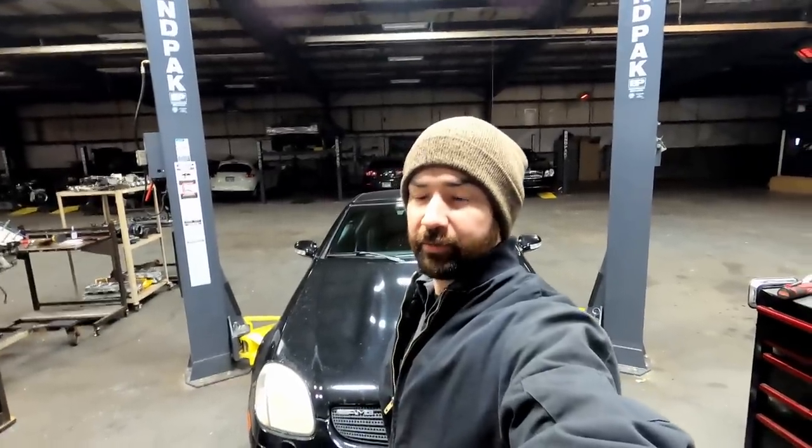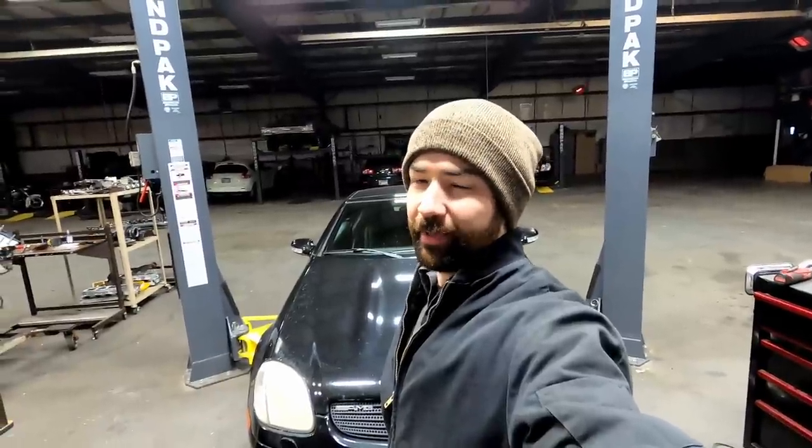What's going on everyone? My name is Michael. Some of you know me as Magic Mike, and on today's episode we're doing a deep dive. I've put 800 miles on this SLK and we're going to take a look at everything that I've found so far.